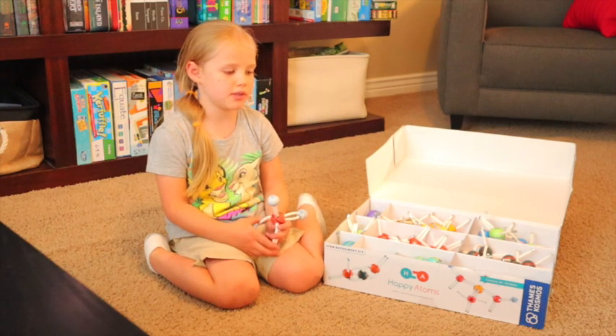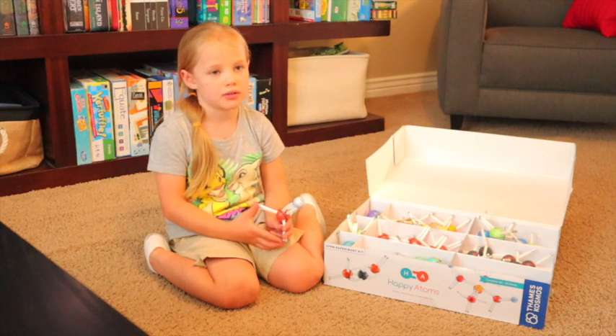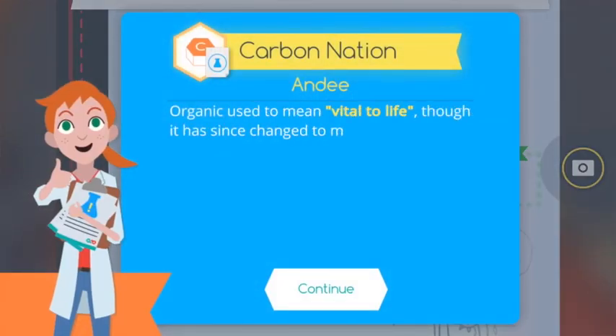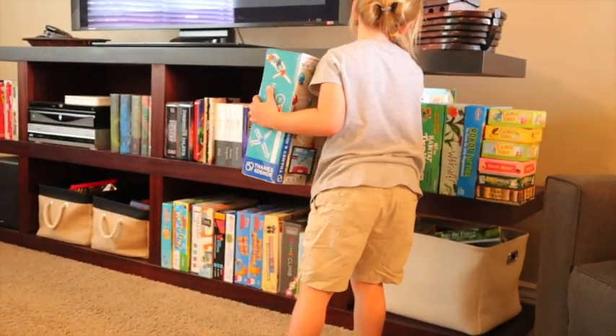My favorite part about the game is you have two scientists to choose from. Harper is a boy and Andy is a girl. Andy gets more organic things, so you should definitely pick Andy. Happy Atoms is an awesome resource.